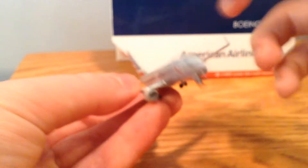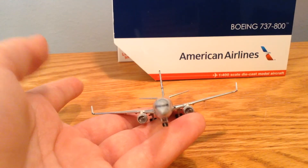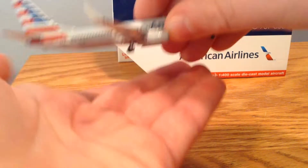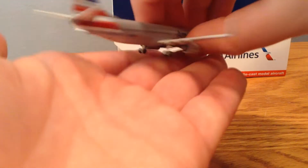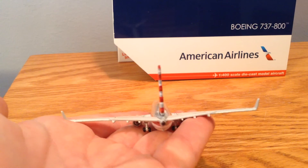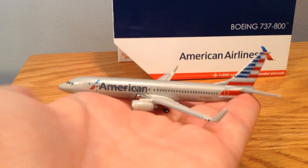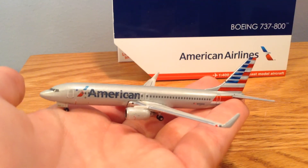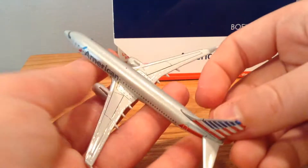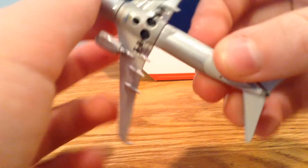There is the front, the side, the back, the other side, the top, and the bottom.